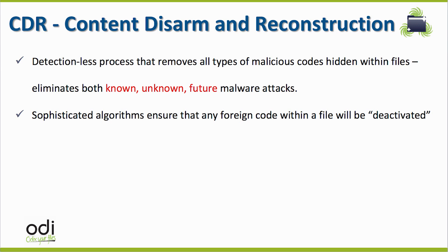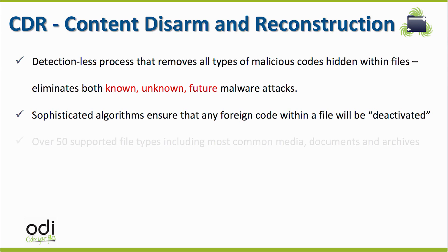ODI's CDR technology supports over 50 file types, including the most common file types which are being used daily in both corporate and private life, including documents, audio, video, PDF, and archives.